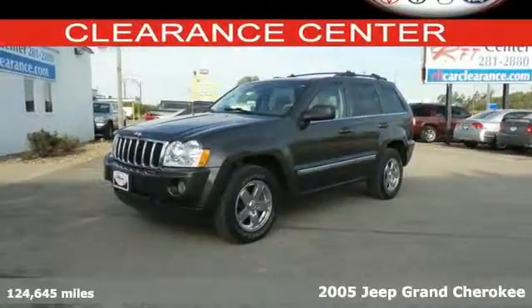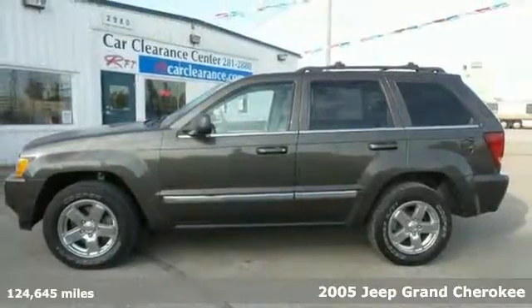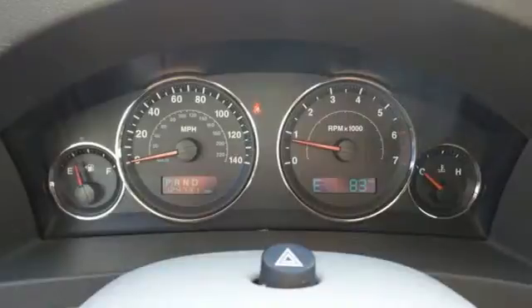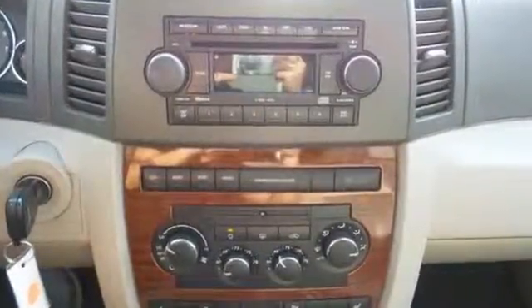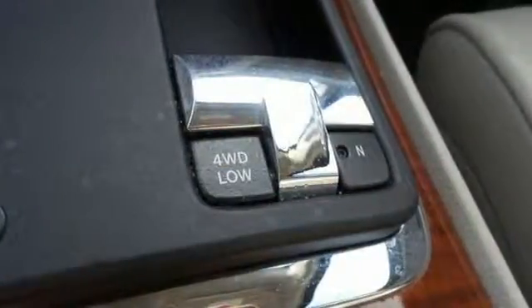It's a 2005 Jeep Grand Cherokee. It comes standard with a tilt steering wheel, classic Jeep chrome grille, power folding exterior mirrors, one-touch power windows, and power locks. It also features a lighted entry system, trip computer, and air conditioning with rear ventilation ducts.